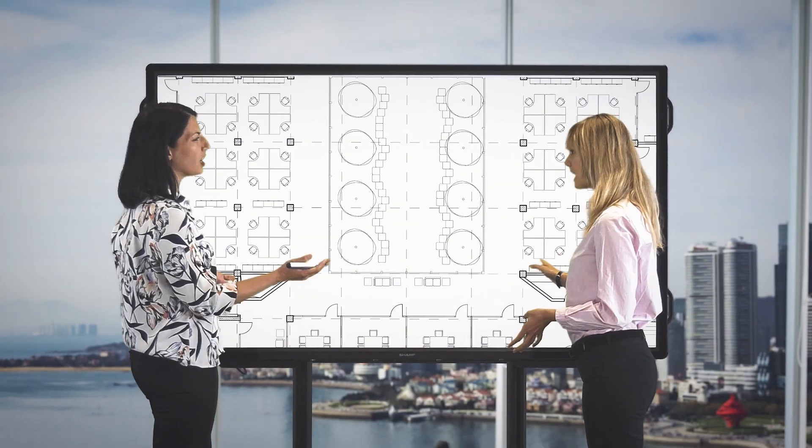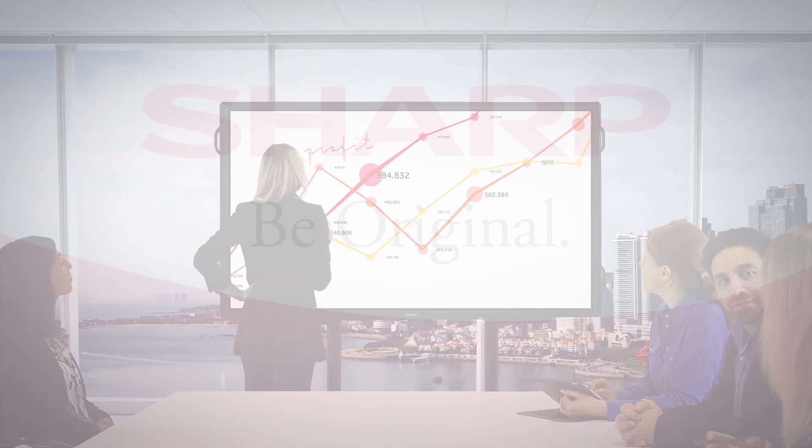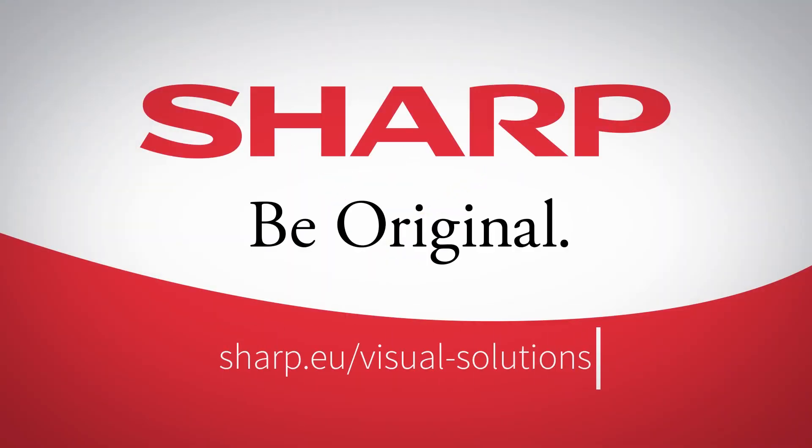Now you can bring your meetings and presentations to life with inspired confidence, trust and effective decision-making. Sharp. Be original. Know.